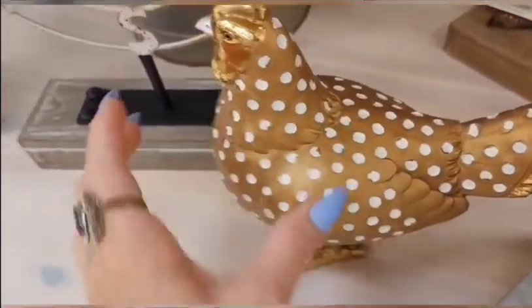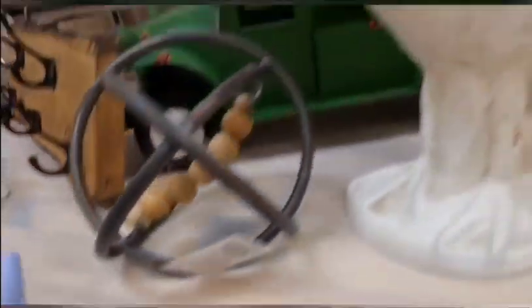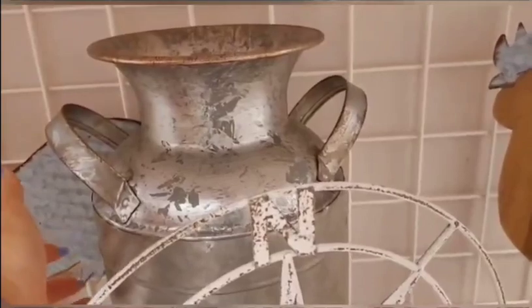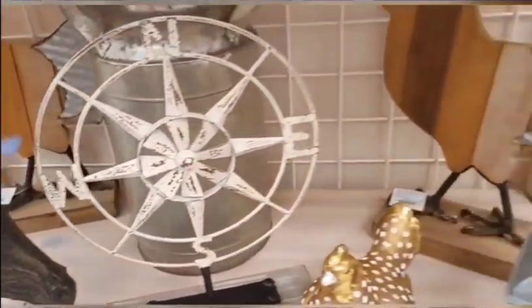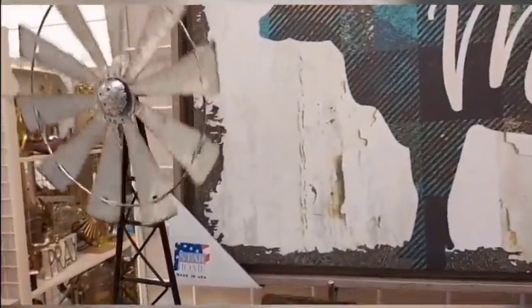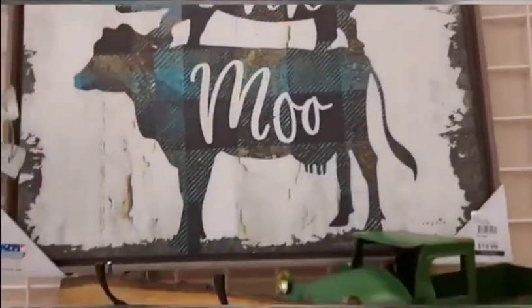They have themes — this is like the farm theme, farmhouse theme. It's like every shelf had a different theme. Moo in the background, there's chickens, milk can, a weather vane — everything like a barn. It should be farmhouse style. The weather vane — it's not a real weather vane but it's just decor. That's really cute.